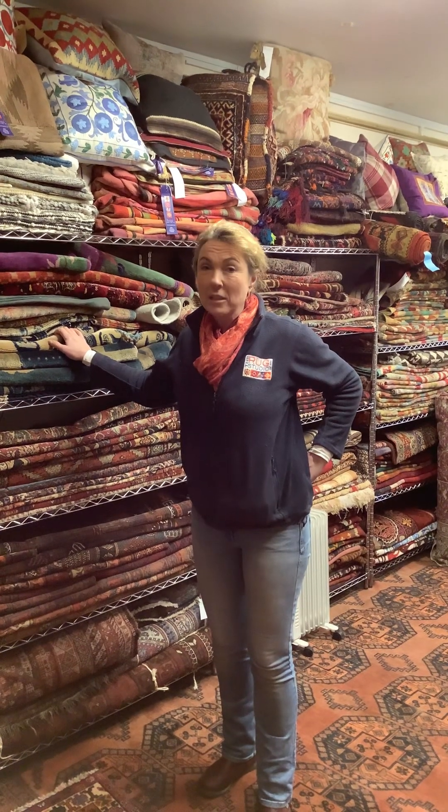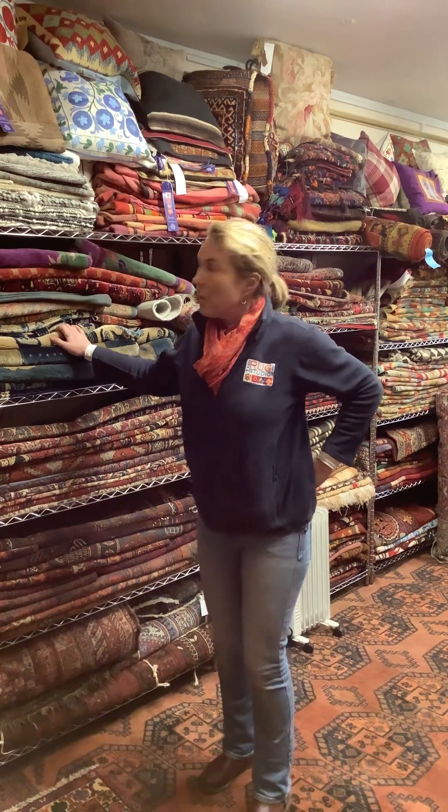Welcome to the Rug Studio. Here at the main studio in Stanford we have a general overview and selection of all the types of rugs that we sell. Everything is handmade — so hand knotted or hand woven. Occasionally they are just hand finished. We'll come back to that in another video.